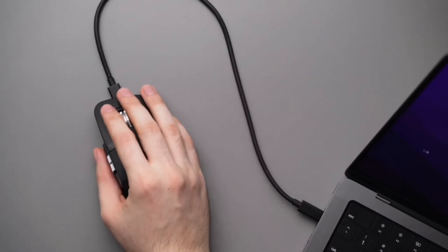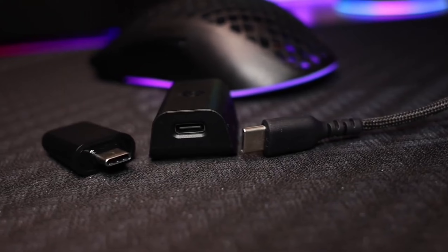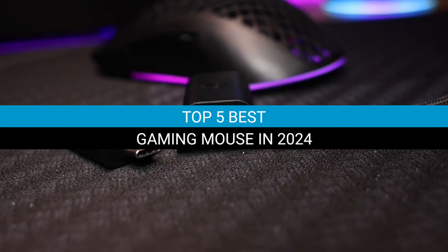Welcome to our latest video, where we delve into the realm of high-performance gaming gear. Today, we're ranking the top 5 best gaming mice in 2024.